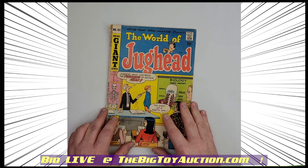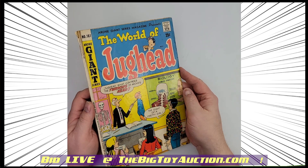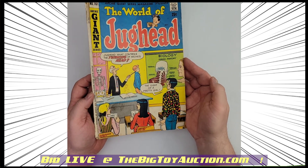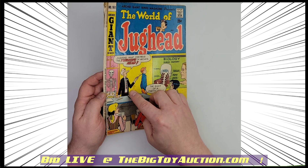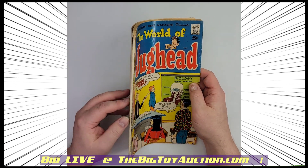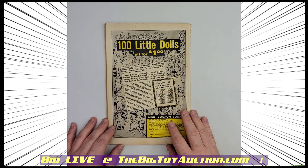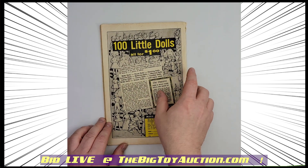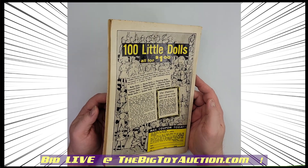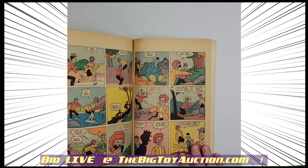Moving on to some Archie Giant series — this is number 161. These Giant series often ended up square bound, so you can see a little bit of the splitting there. We don't have the staple issues that we might have on some of these older comic books. This one's from 1968, but we do have some splitting. We'll show you the back and do that wiggle of the back cover so you can also see the way the light shines in and around there.